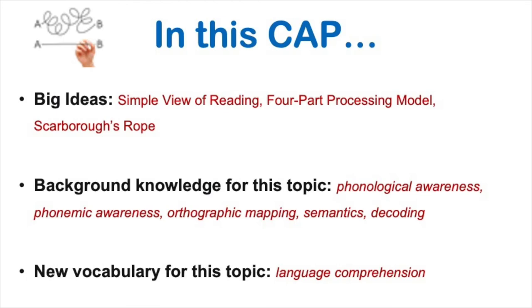In this video, you'll learn about some of the science behind learning to read. As an educator, specialist, or interventionist, understanding these scientific foundations will enhance your work to support students who struggle with reading.